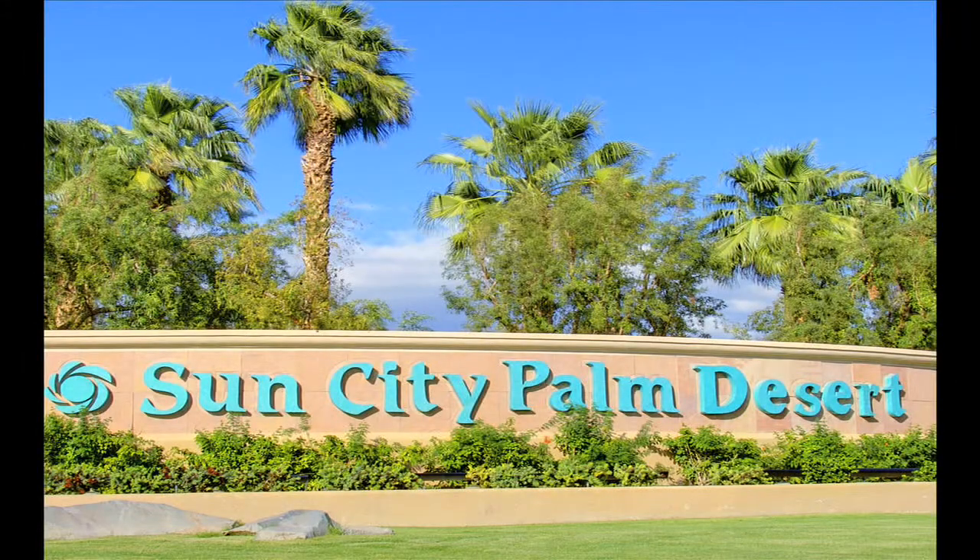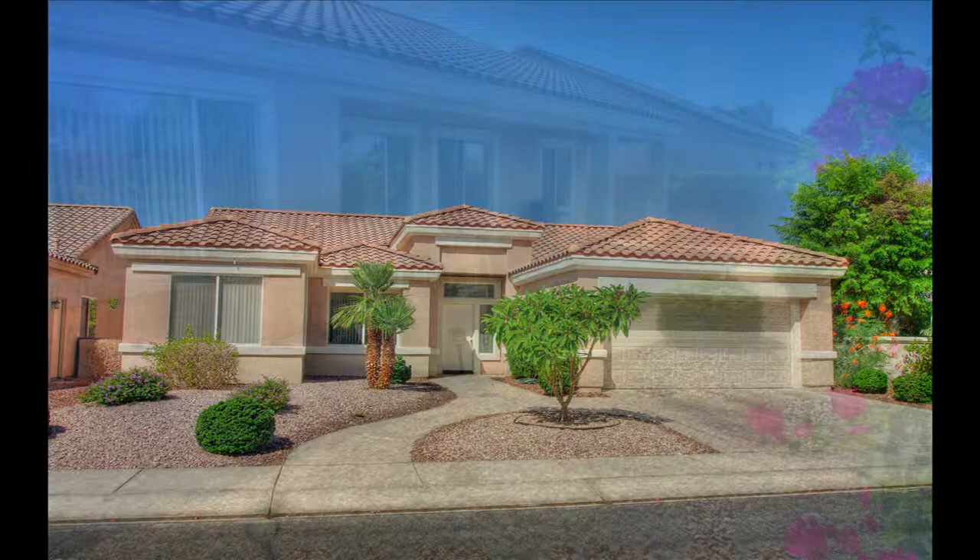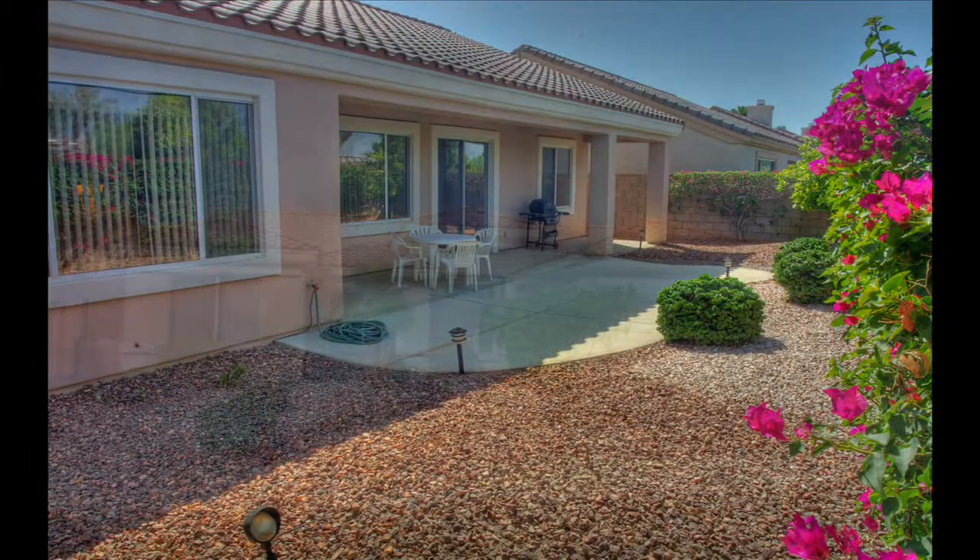Welcome to Sun City Palm Desert, a beautiful active adult community surrounded by breathtaking mountains, towering palm trees, and gorgeous landscape grounds.